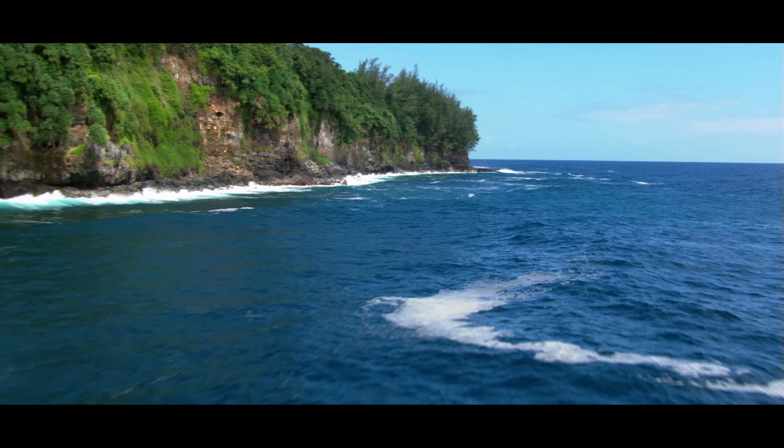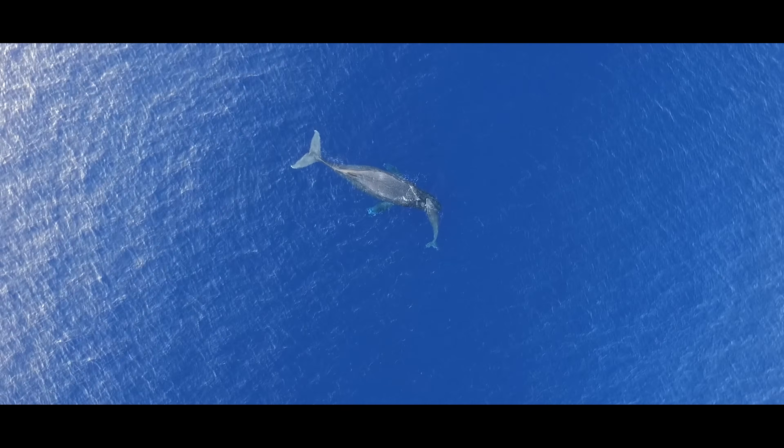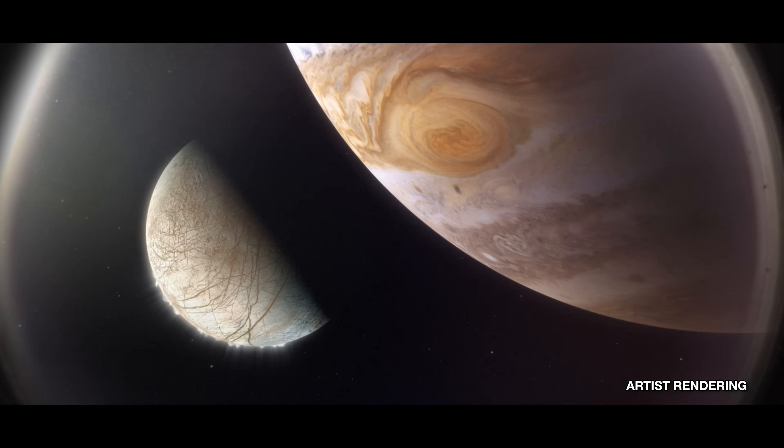Europa probably has beneath its icy surface a global ocean of water. Everywhere on Earth where there's water, there's life. So we want to understand, could Europa be a place where life might exist today? Does it have the ingredients that could potentially support life? The ocean is so meaningful for life on Earth. And I think once we get to Europa, thinking about this subsurface ocean — it's not quite the same as we think of oceans on Earth where you got waves and such. But we need to step back and look at it as this is a world with an ocean, possibly with habitable environments, and how that will tell us about other bodies in our solar system or outside it.